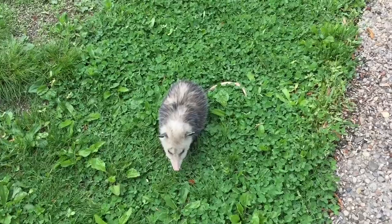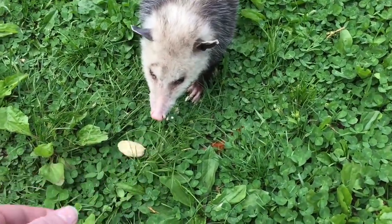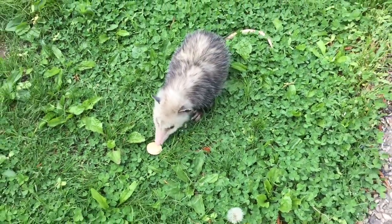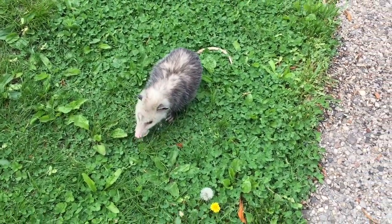They don't carry rabies because their blood temperature doesn't support the virus. They're very docile and gentle. They do have a look to them — they're not the most attractive looking animals, but they're just wonderful. And this guy, Pickles, such a great guy, lets me pet him. The cats get along with him because they were all born about the same time, so the cats kind of think of him as like the slow brother. But that's Pickles.